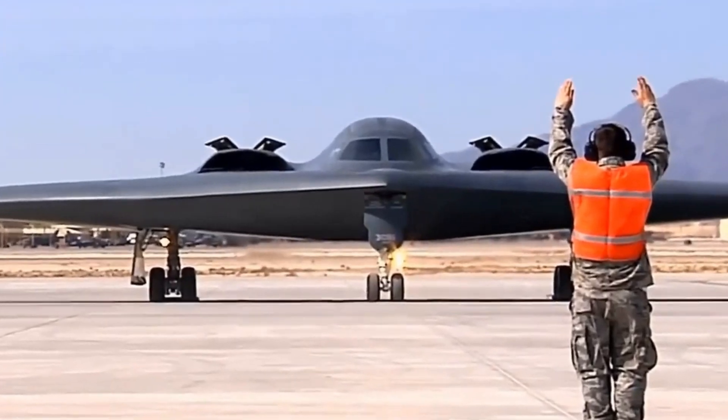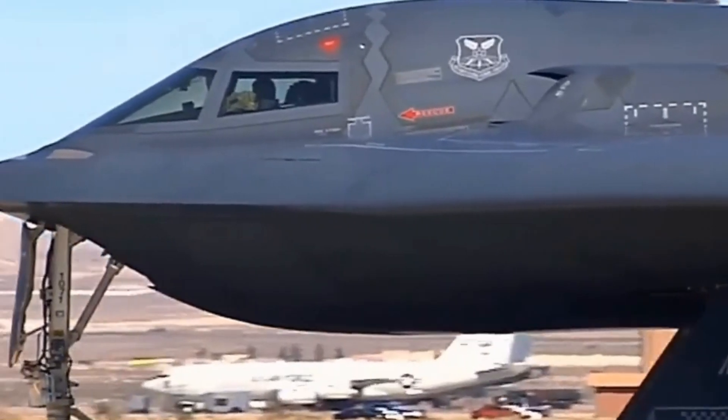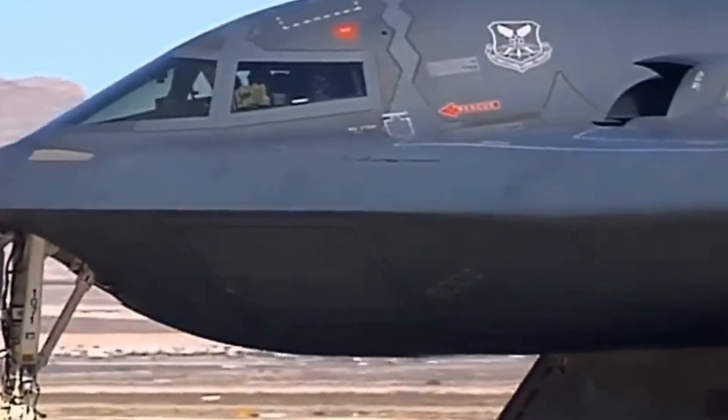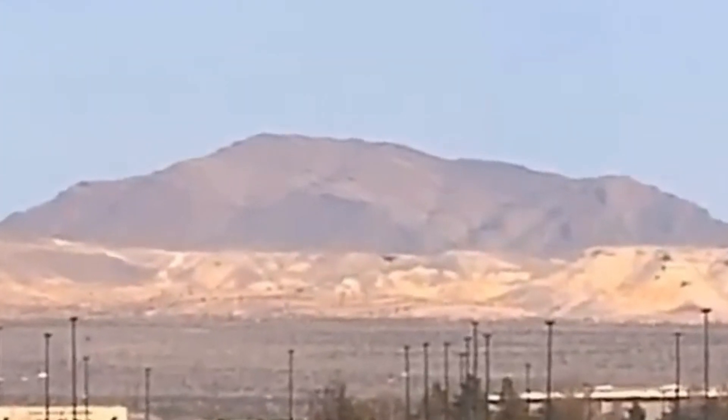Engineers faced numerous challenges during the B-2's development. Maintaining stealth while ensuring the aircraft could carry a heavy payload required innovative solutions. The B-2's internal bomb bays can hold a variety of munitions, from conventional bombs to nuclear weapons, making it a key asset in both strategic and tactical operations.